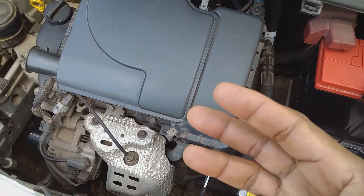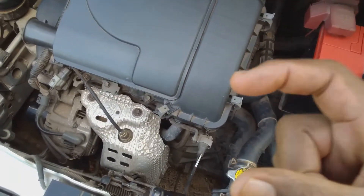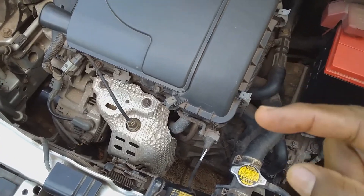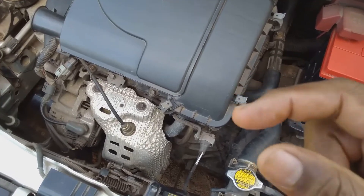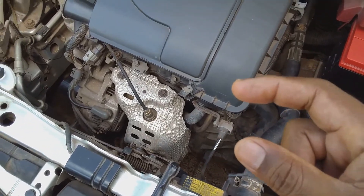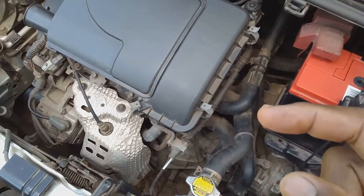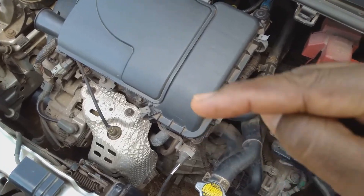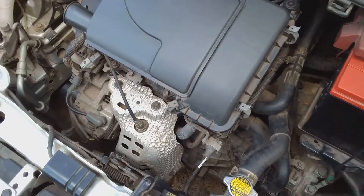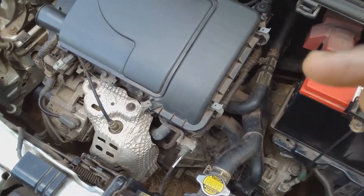In a four-cylinder engine the power stroke is much closer together, so the chance of vibration is much less than in a three-cylinder engine. If there is vibration while idling in a four-cylinder engine, or if you activate some form of load and you find vibrations, something is definitely wrong with that four-cylinder engine.